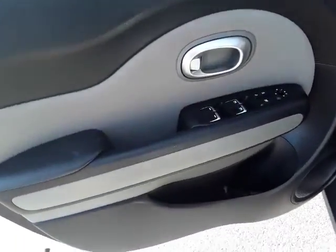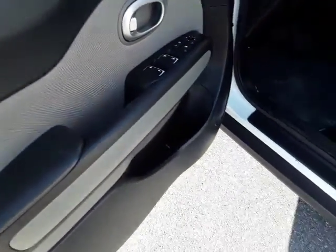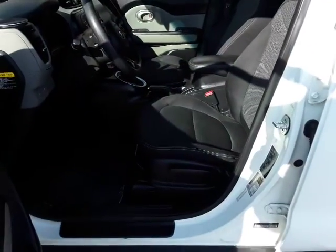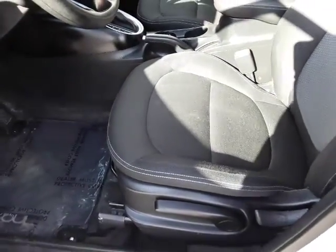Of course it has power windows, power door locks, and power mirrors. It has an adjustable driver's seat — it's not power, but it goes up and down, and of course front and back.